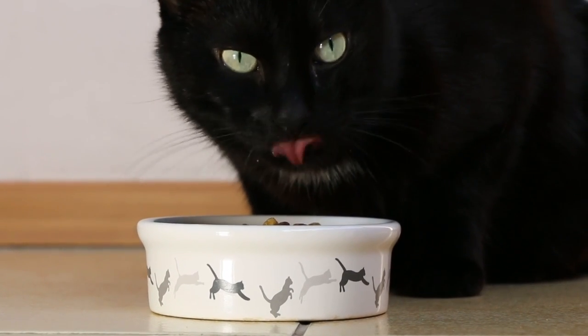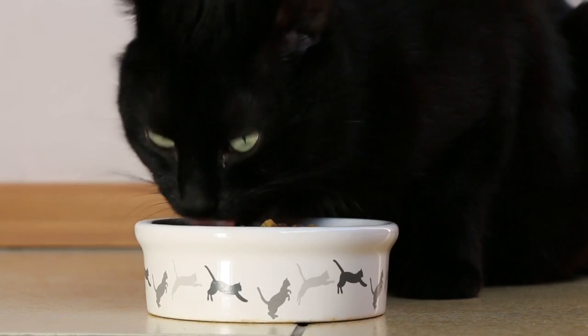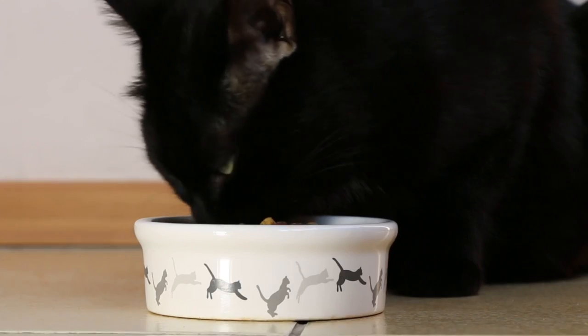I have a question for you. Do you know what's really in your cat's food, and could it be making them sick?